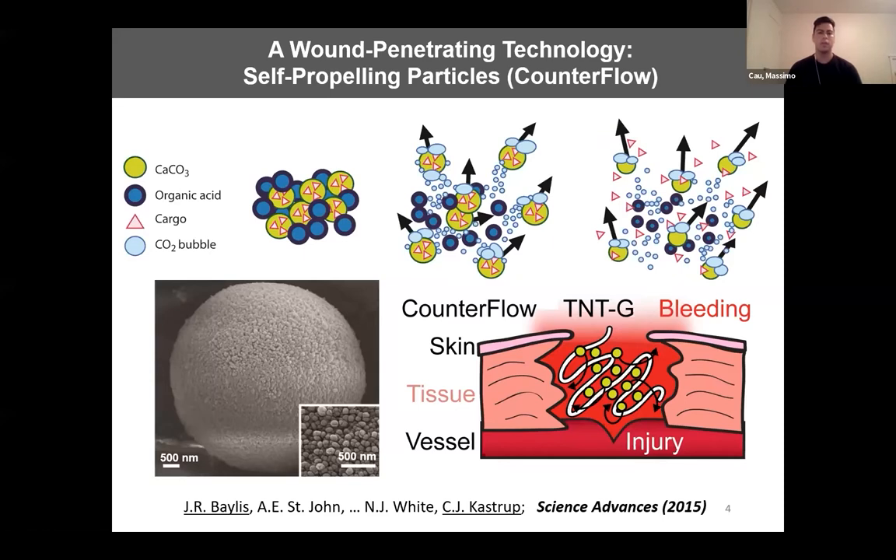Calcium carbonate particles can be mixed with an organic acid — in this case, we use protonated tranexamic acid. When this mixture of acid and calcium carbonate contacts blood, a chemical reaction occurs that generates carbon dioxide. This propels and disperses the cargo and therapeutics deep into wounds, increasing their local delivery. This is shown in the above schematic and also below, where counterflow can be loaded onto gauze and packed into a wound.